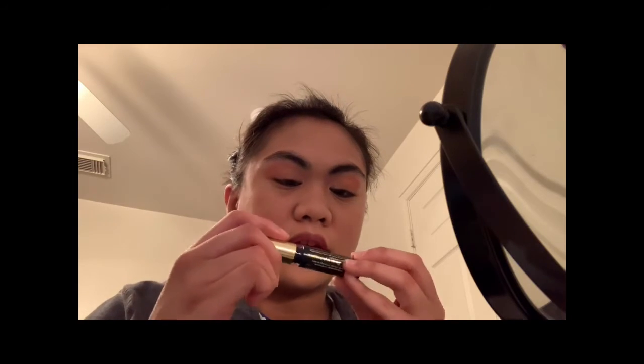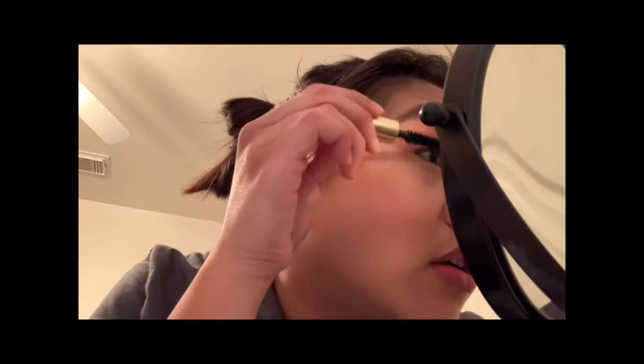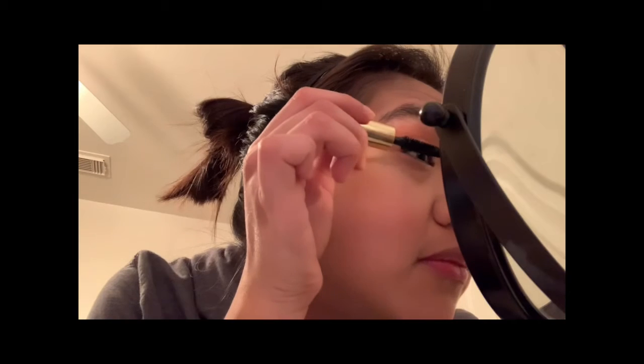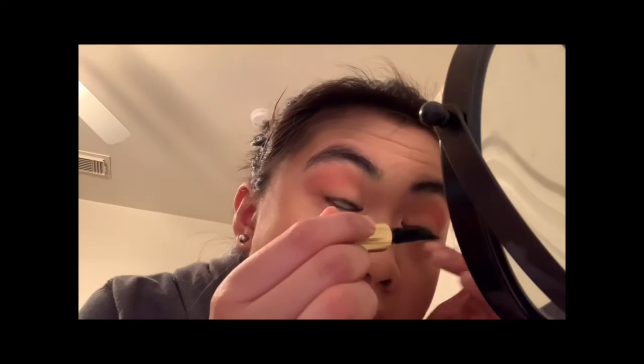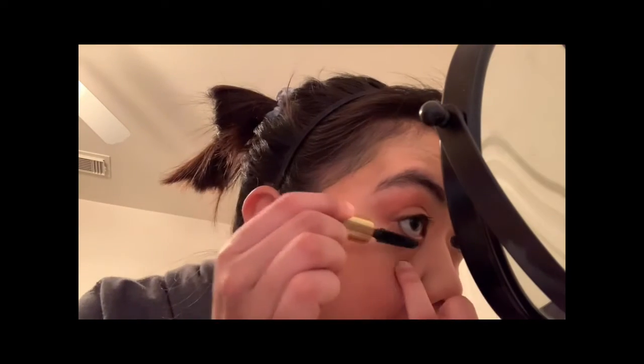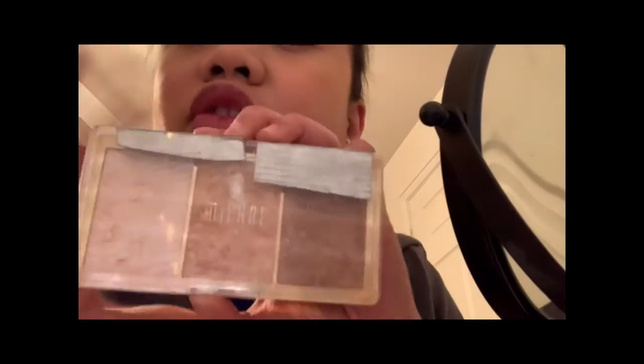I'm using Scream Black mascara — I don't know exactly what it is but it's way better than the other mascara I have. If you don't have mascara, you put the mascara wand in your eyelash and just blink. I use this kind of highlighter because it has three highlights I can use, but I mostly use this one because it doesn't show too much.